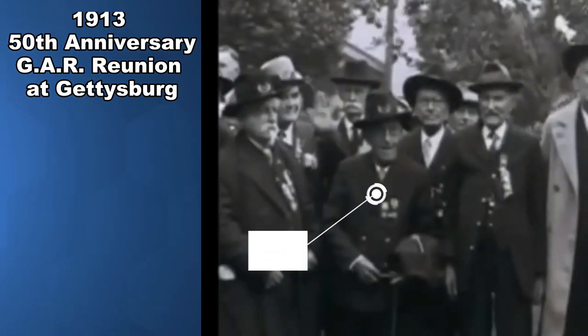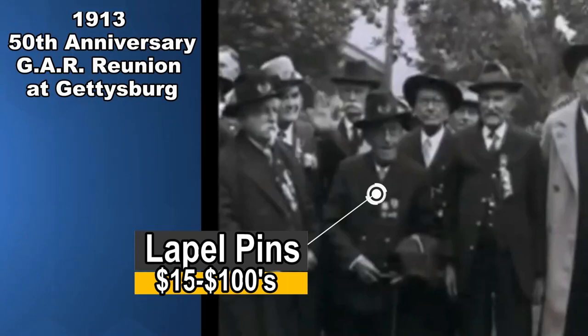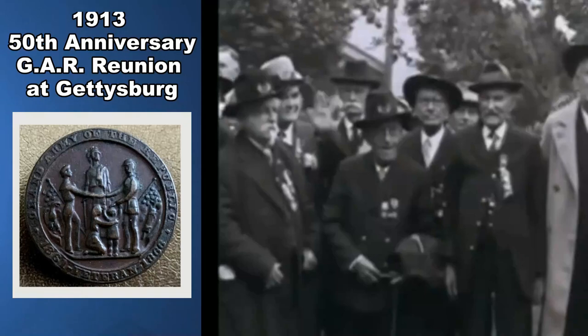Lapel pins are something else you will find. Some are seat clasp on the back, and some are buttonhole examples. There are many different versions of these, and price will depend on the style or version you have. $15 is about the bottom end on any of these that I see, going up into the hundreds.